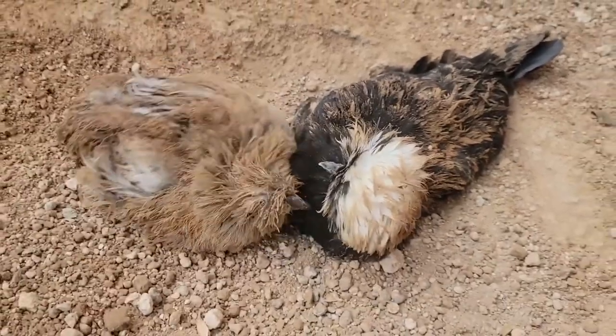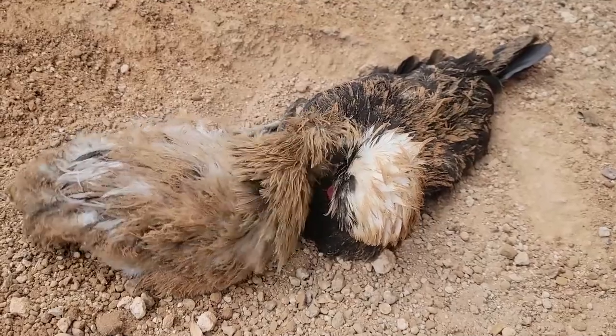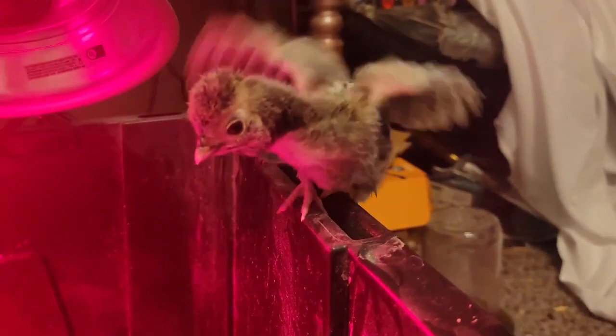They will get into everything, so look out for what you're keeping in your coop and your yard, because they're gonna break right into it. But overall they're pretty calm little guys. Oh yeah, and they fly pretty good too.